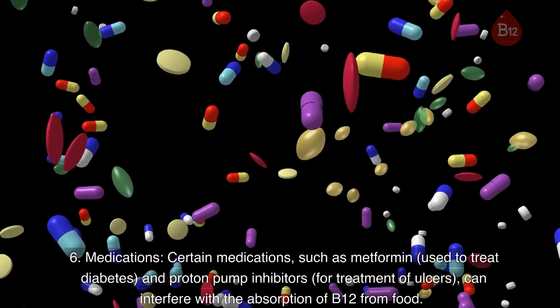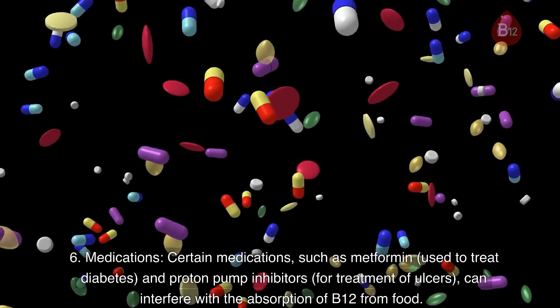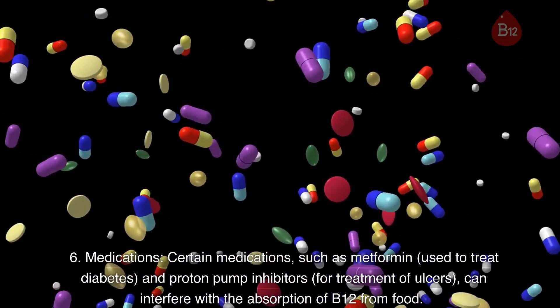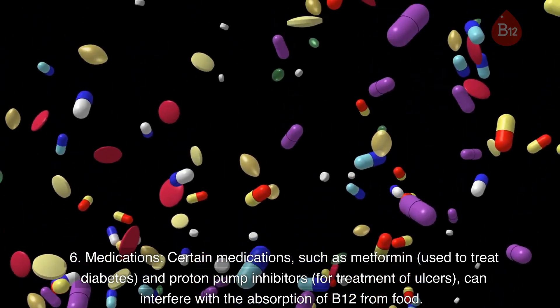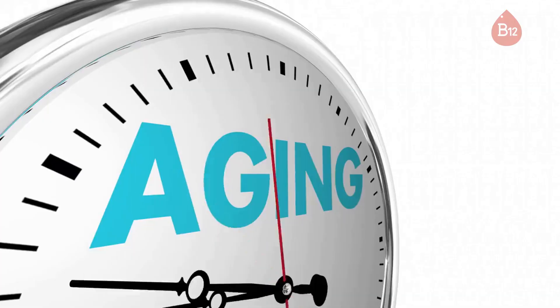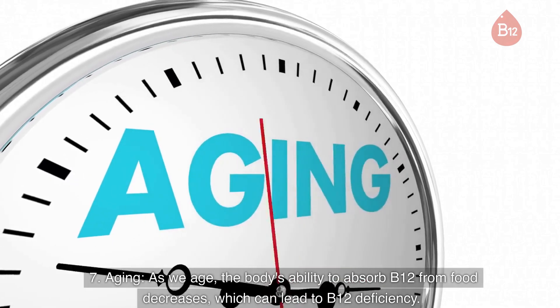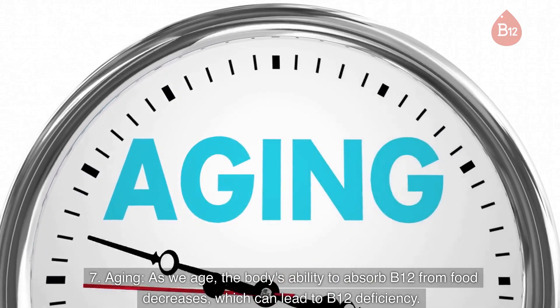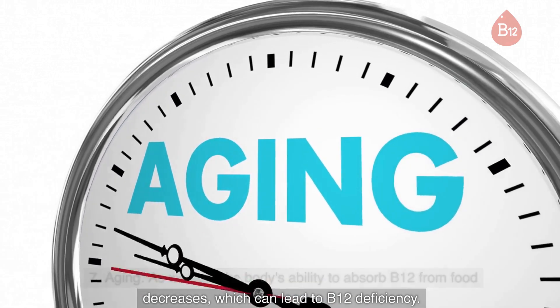6. Medications. Certain medications, such as metformin used to treat diabetes, and proton pump inhibitors for treatment of ulcers, can interfere with the absorption of B12 from food. 7. Aging. As we age, the body's ability to absorb B12 from food decreases, which can lead to B12 deficiency.